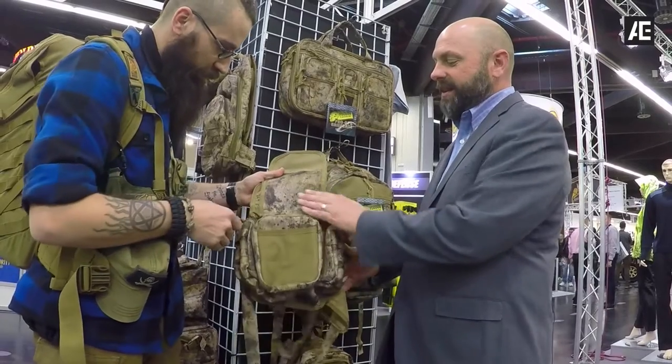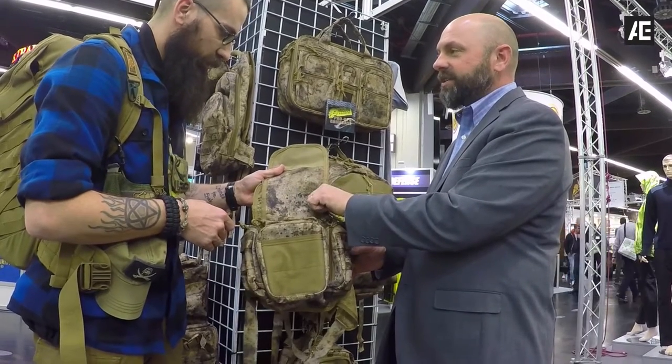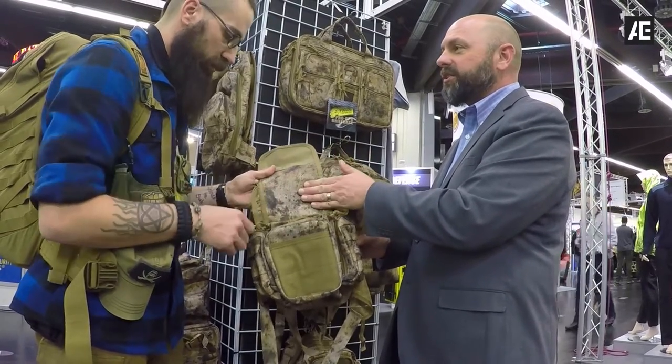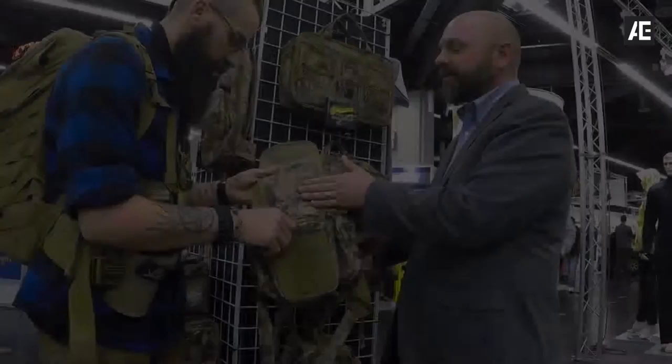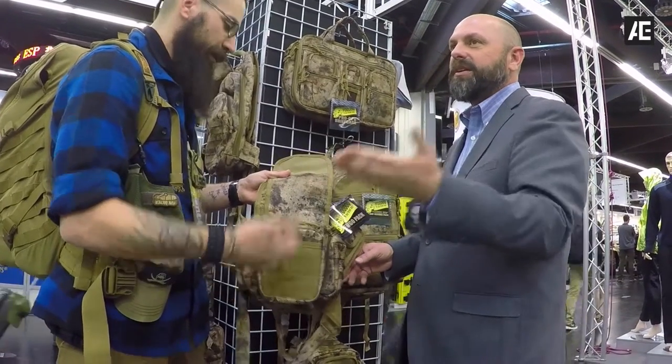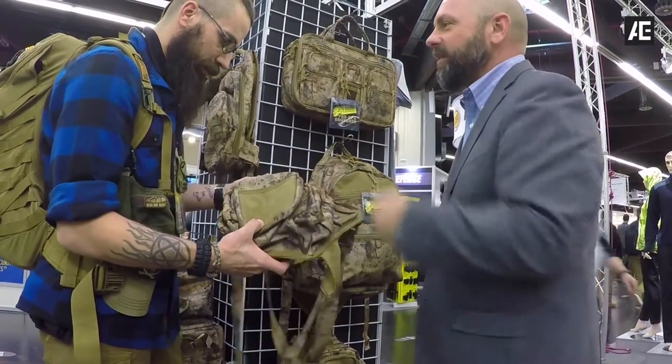We do it in a higher denier so it's got the rigidity — it holds its form. This is 750, but we also polycoat it so that it's water resistant. You can take it out in the rain, you can set it down while you're shooting, and you can have it on your back while you're hunting.